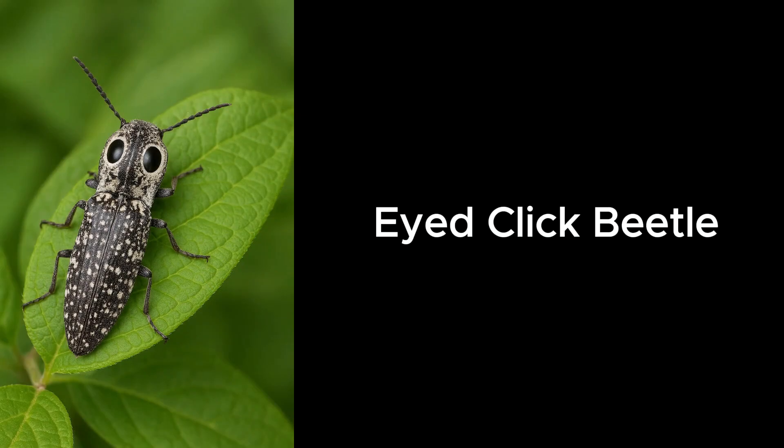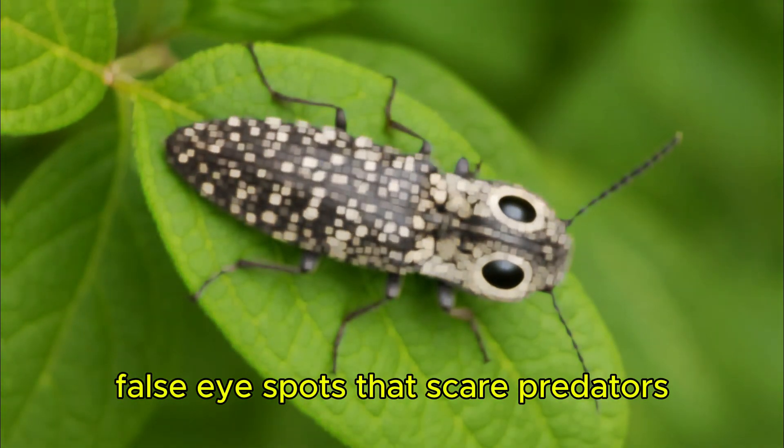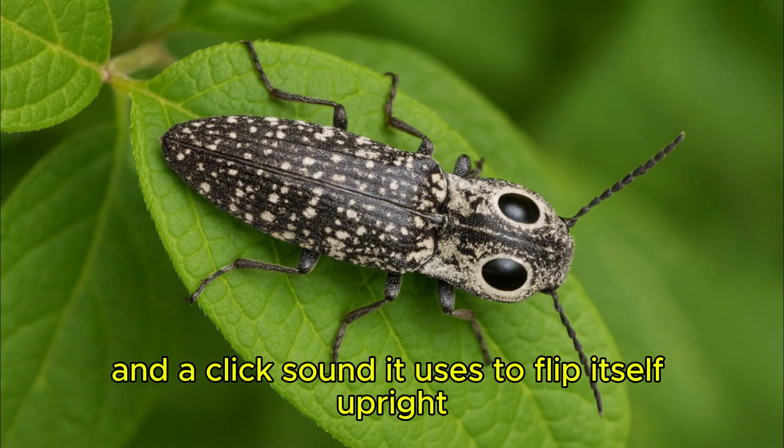Eye Click Beetle. The eye click beetle has large false eye spots that scare predators, and a click sound it uses to flip itself upright.